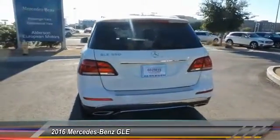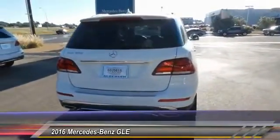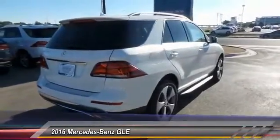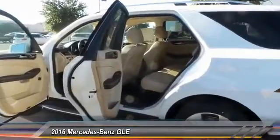Keyless entry. Traction control. Automatic stability control. Auto dimming rear view mirror. PPO. Child safety locks. Fog lamps. Security system. Dual front airbags. Memorized settings for two drivers.